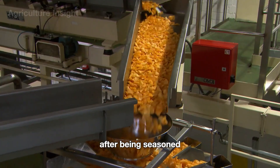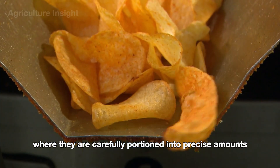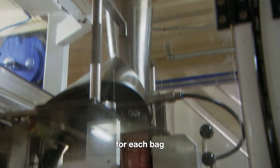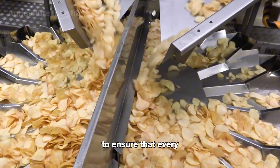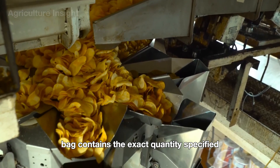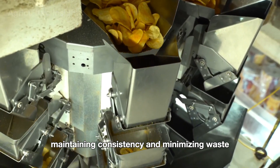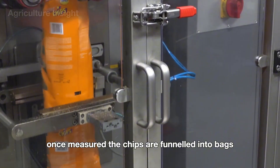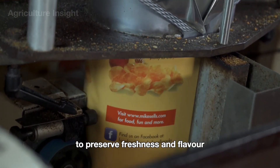After being seasoned, the chips are transported to a packaging machine, where they are carefully portioned into precise amounts for each bag. The machine uses automated weighing systems to ensure that every bag contains the exact quantity specified, maintaining consistency and minimizing waste. Once measured, the chips are funneled into bags, which are then sealed tightly to preserve freshness and flavor.